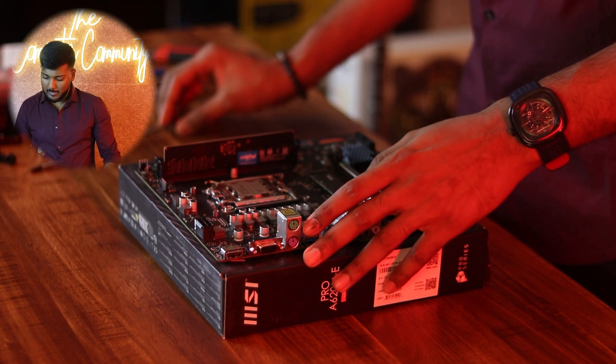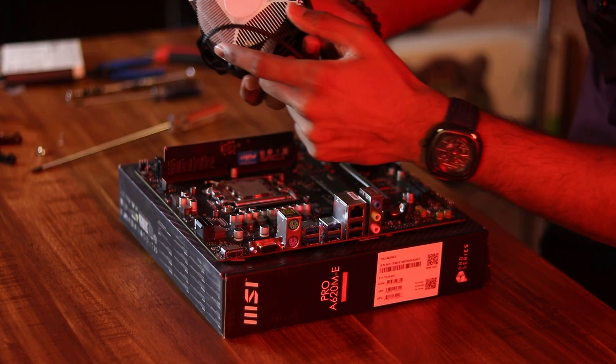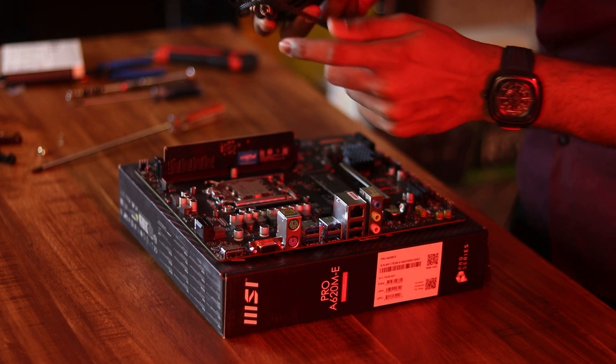It is not a major difference, and since it is a budget build, we are staying with this option. The cooler also comes with pre-applied thermal paste.